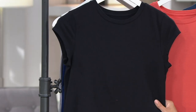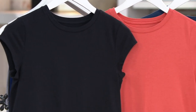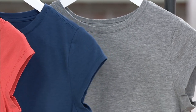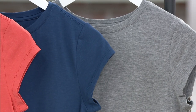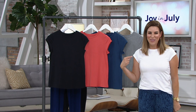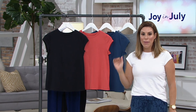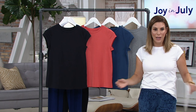This one is Jet Black. Right here is Burnt Sienna. Here's Deep Sea — that's your blue. We have Heather Charcoal, and I snagged the Bright White right off the rack and threw it on. Extra extra small through 3X, item number 8378-607. This is a really fantastic price point to dip your toe in, because maybe it's your very first time shopping with us — come on in. Who doesn't need to freshen up their t-shirt collection?